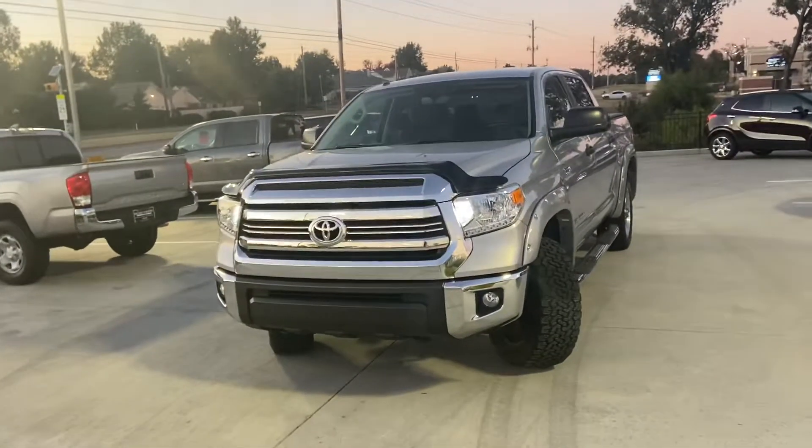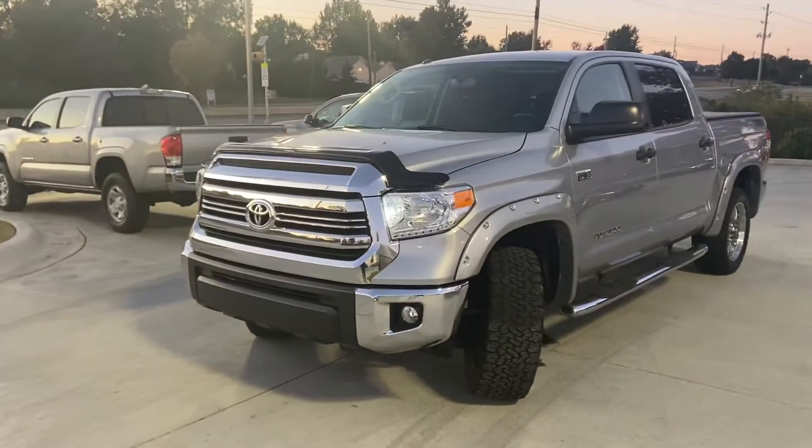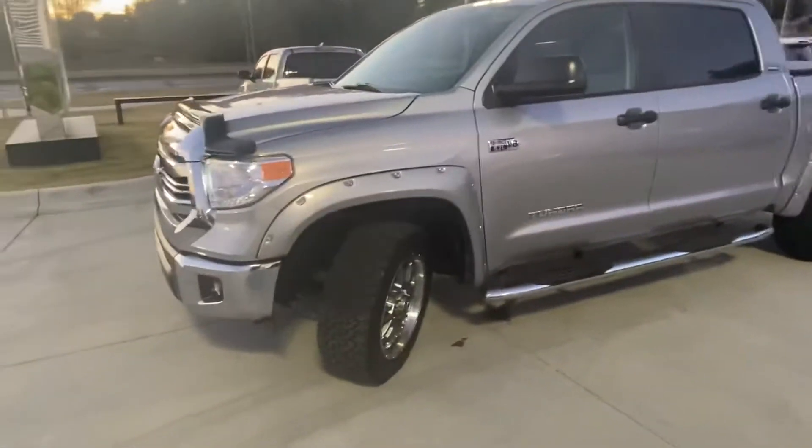Hey Scott, this is Connor with Jackie Cooper. Here is that Toyota Tundra you had inquired about. This thing is in awesome condition — I don't see any scratches, blemishes, or anything on the paint, and the interior is really clean as well.